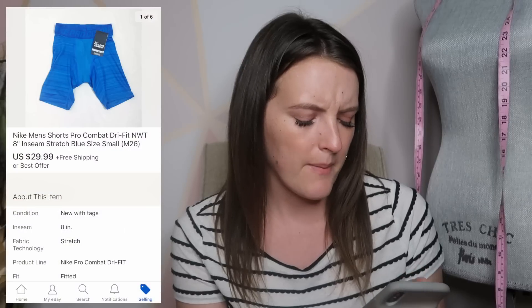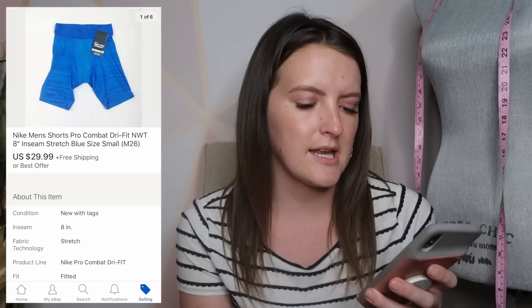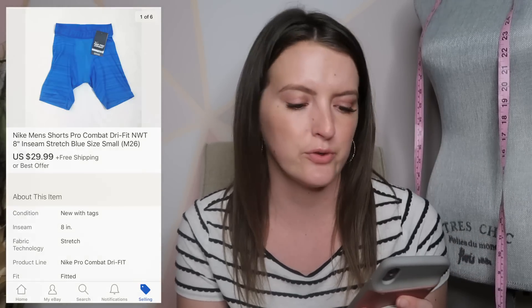The first thing that sold on eBay was a pair of Nike men's pro combat shorts with the eight-inch inseam. These were new with tag, and they sold for $30 plus shipping because they were going to Canada. I was very happy with that — it was a full price sale, and it's even better when it's full price and international because they're paying the shipping. That was a good way to start the week off.